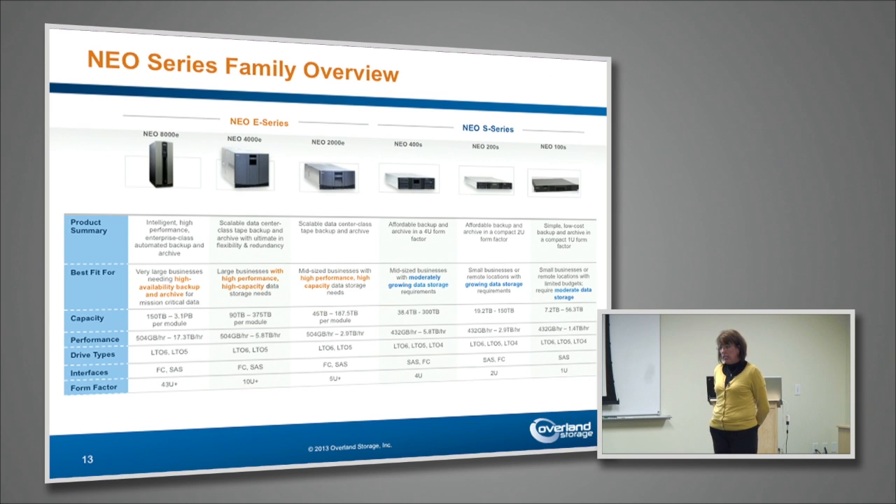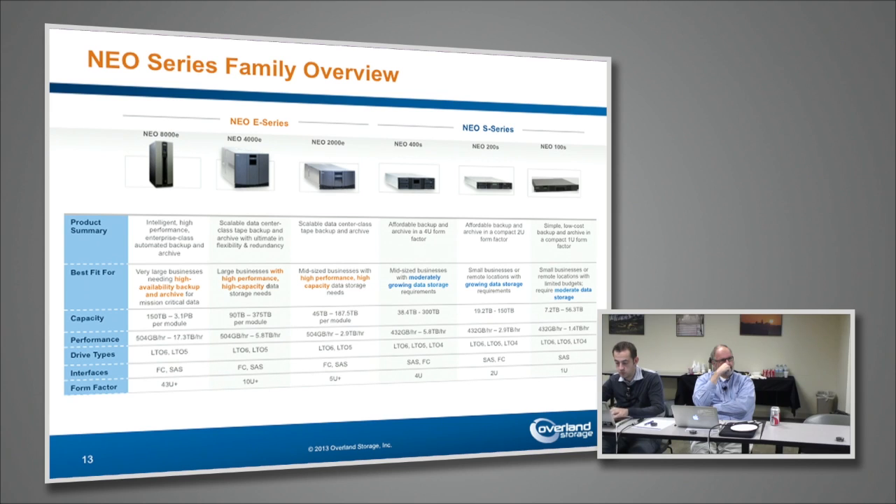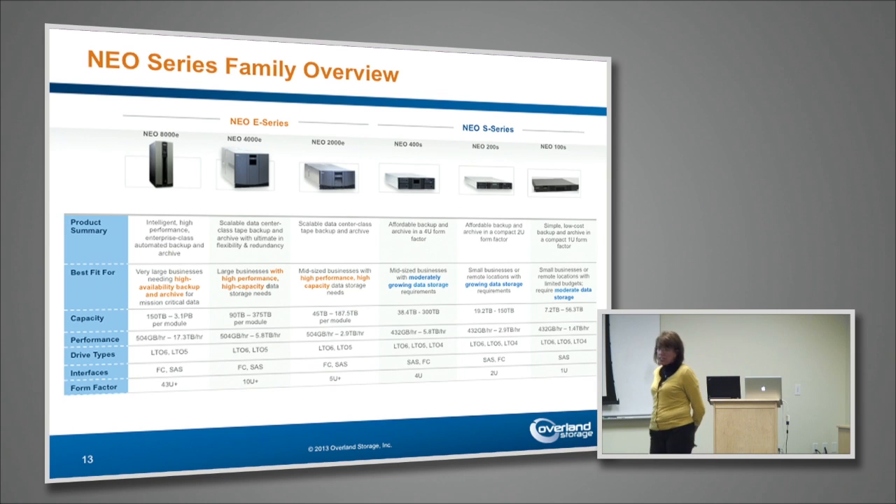Is the RDX product integrated in the Rio? Not yet. We haven't completed the acquisition yet, so those things will happen. The two product lines will merge once that acquisition has been completed. RDX gives you disk in a tape-like cartridge, so you could do things like put it in a library.